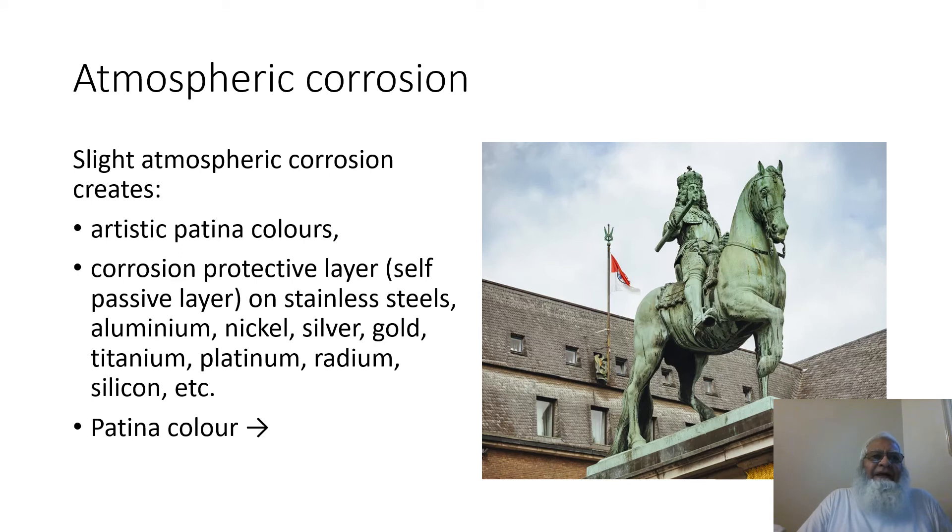This slide is on atmospheric corrosion as a positive application. Slight atmospheric corrosion creates artistic pattern accolades, a corrosion protective layer, and self-passive layers on stainless steel, aluminium, nickel, silver, gold, titanium, platinum, radium, silicon, and many other metals. On the right side a pattern of color is shown which results from atmospheric corrosion.